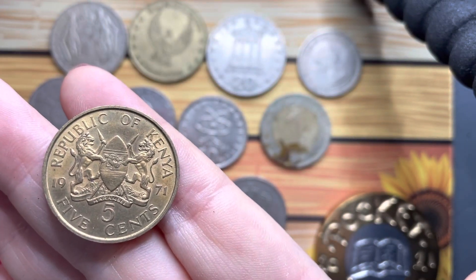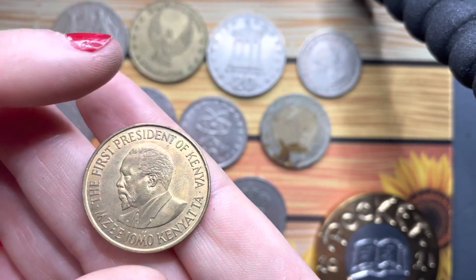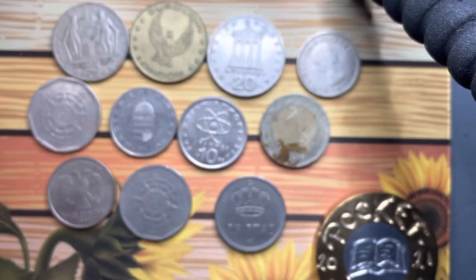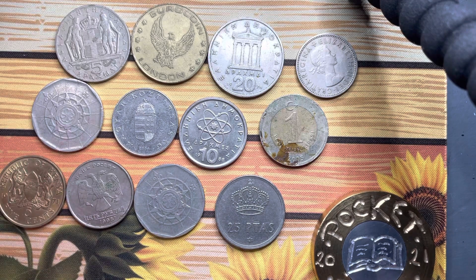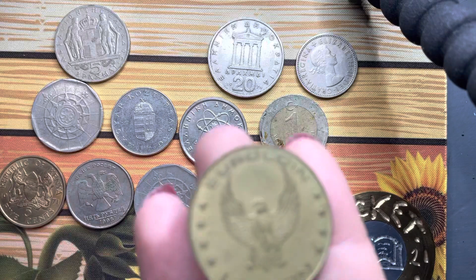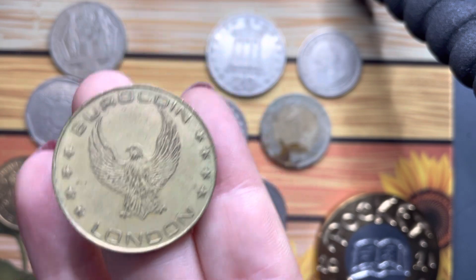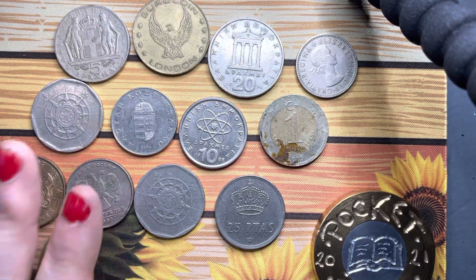Republic of Kenya, five shillings — very cool coin. So I think my favorite out of these little ones this week has got to be this little euro coin token. Let me know what your favorite is, guys, and I'll see you again for more coins. Bye!